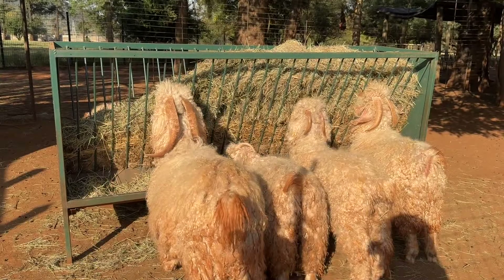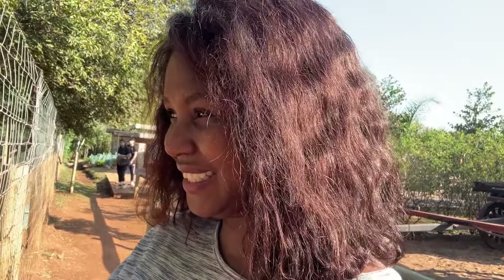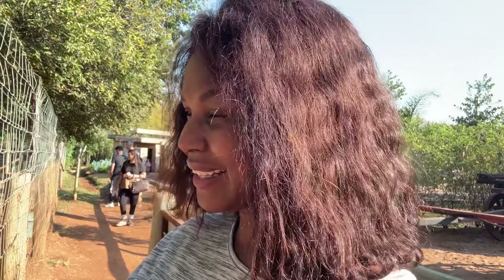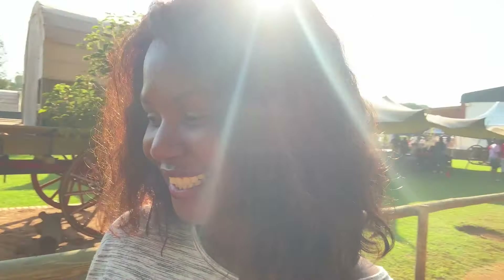Angora goats! Angora goats are bred mainly for their mohair — they're very fluffy. They're doing that typical goat sneeze — if you've ever been around goats or lived on a farm, you'll know exactly the goat sneeze I'm talking about. Here's an interesting fact about goats: they are known to have been the first species to actually be domesticated by man. Bet you didn't know that!